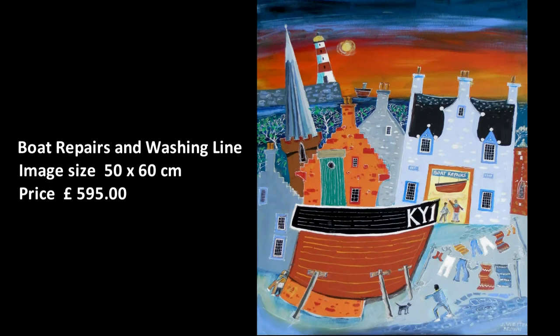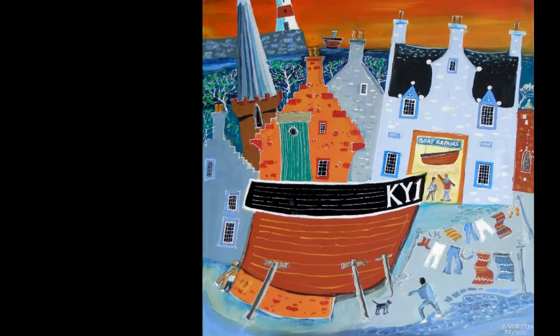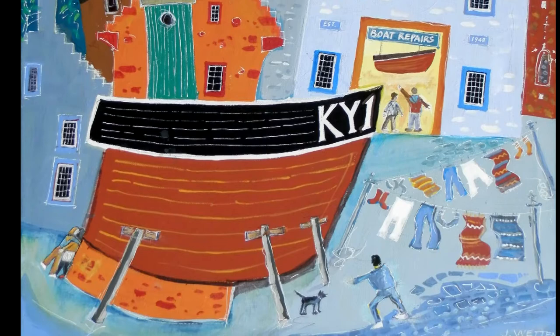Boat Repairs and Washing Line. An imaginative composition inspired by the sights and sounds of the East Neuk fishing villages. A boat in for repair, another tied up in harbour, a washing hanging on the line, a church steeple in the background and a brooding sky.